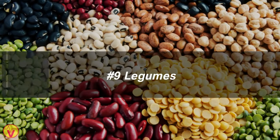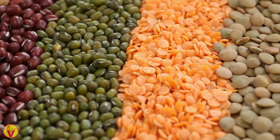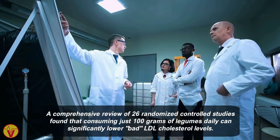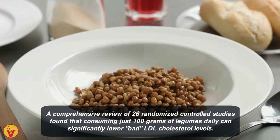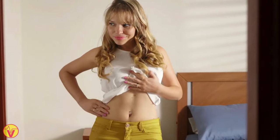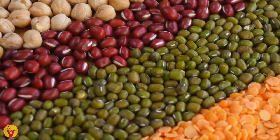9. Legumes. Legumes like beans, peas, and lentils are nutrient-rich and reduce heart disease risk. A comprehensive review of 26 randomized controlled studies found that consuming just 100 grams of legumes daily can significantly lower bad LDL cholesterol levels. Legumes also aid weight loss and have a low glycemic index, making them suitable for diabetes management.